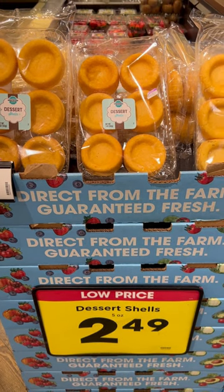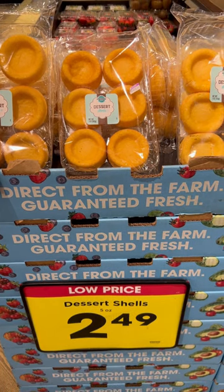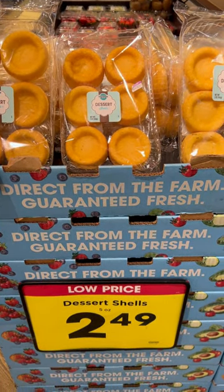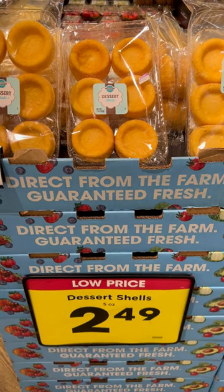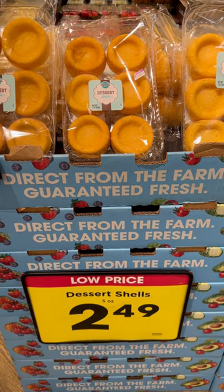So all you got to do is pick yourself up one of these dessert shells, throw some fruit on top. With strawberries you can make yourself a little strawberry shortcake, throw some whipped cream on there. You can also throw these in with ice cream and they are delicious. So next time you're over here at the grocery store, make sure you come by and check out your dessert shells.